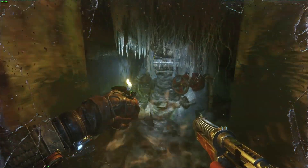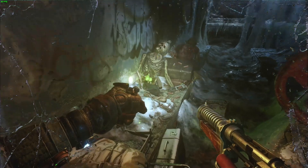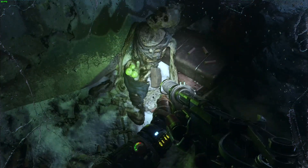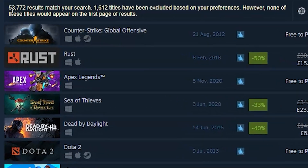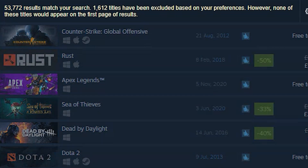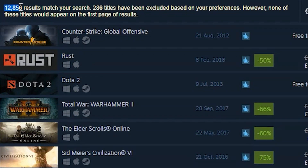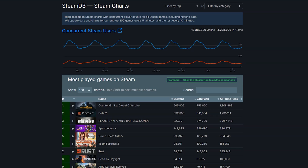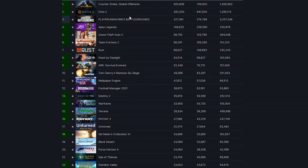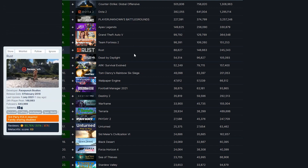If a game comes out for Windows PC, you're going to be very lucky to get a macOS port, and this is reflected in storefronts like Steam. There are 53,772 Windows games at the time of recording but only 12,856 macOS games on Steam. If we also consider the top 20 currently played games on Steam, only 6 out of 20 actually have macOS ports.